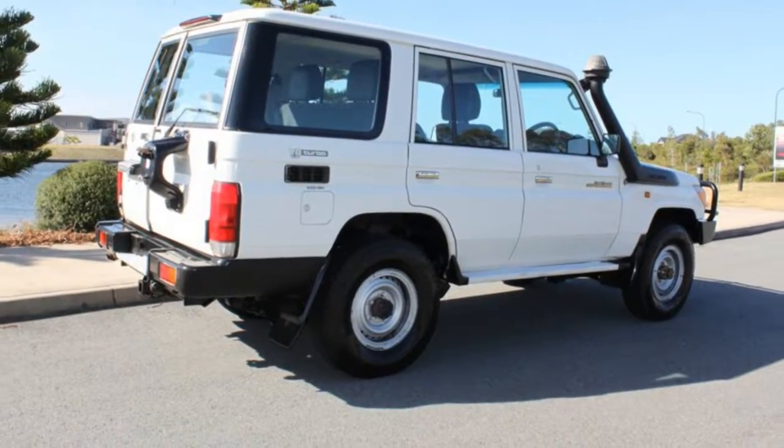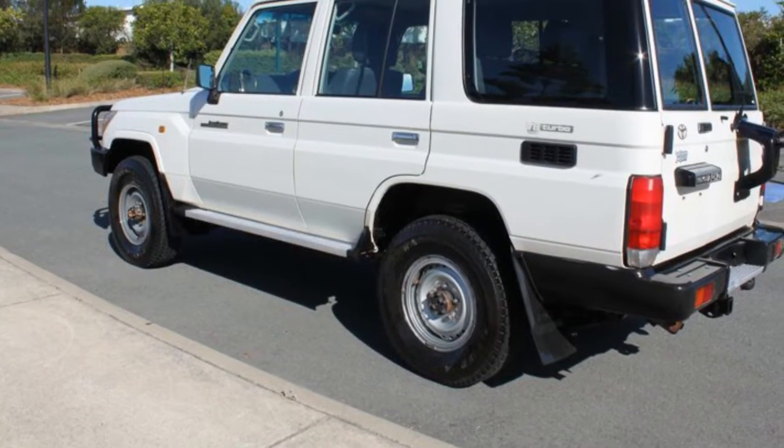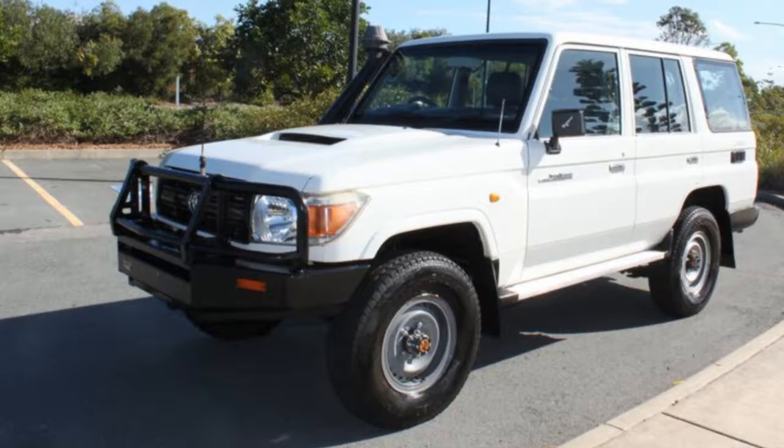The attractive white exterior is complemented by its stylish interior. This vehicle has all the features you could dream of: power steering, a CD player, and more.